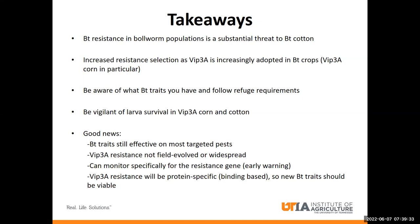I do also have good news. BT crops are still effective for most targeted pests, and even the traits without VIP are still useful for managing bollworm under many circumstances, especially in cases where pest pressure is low. VIP resistance hasn't evolved in the field yet on a wide scale, and we'll soon be able to determine the resistance gene from our resistant lab population so we can monitor specifically for this gene early on and have an early warning of resistance. And it looks like VIP resistance will be binding-based, meaning it's going to be specific to VIP, so any future BT traits that are released should still be a viable option.